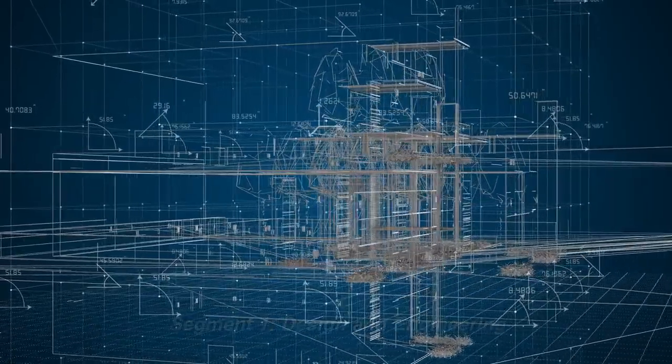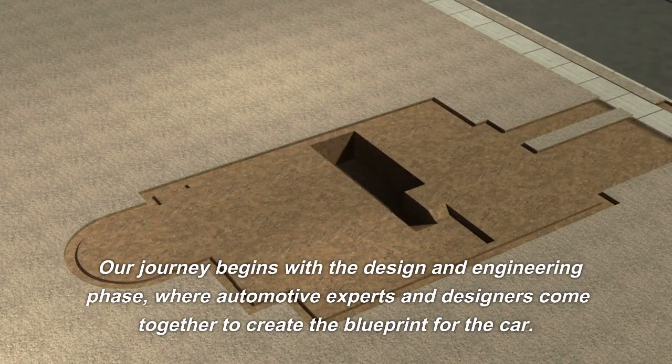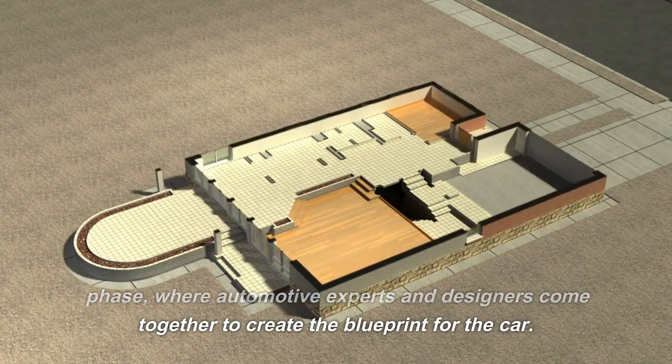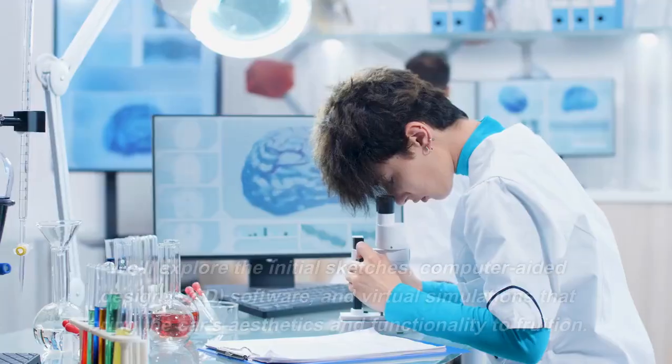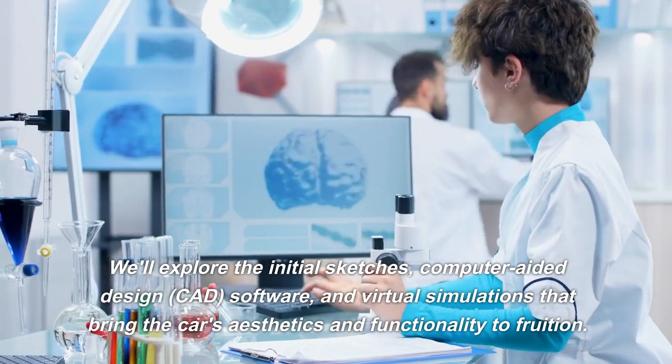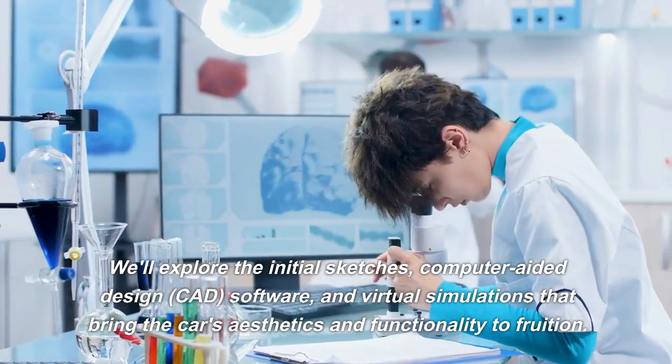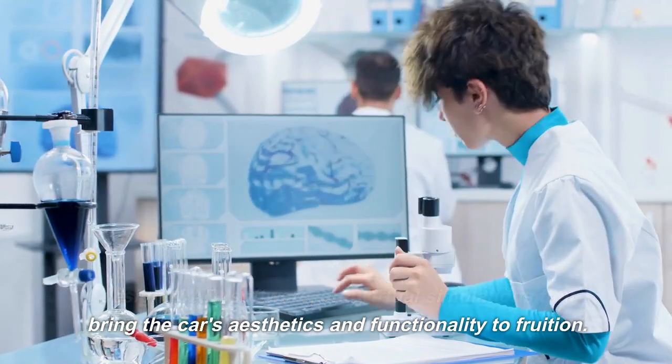Design and Engineering. Our journey begins with the design and engineering phase, where automotive experts and designers come together to create the blueprint for the car. We'll explore the initial sketches, computer-aided design (CAD) software, and virtual simulations that bring the car's aesthetics and functionality to fruition.